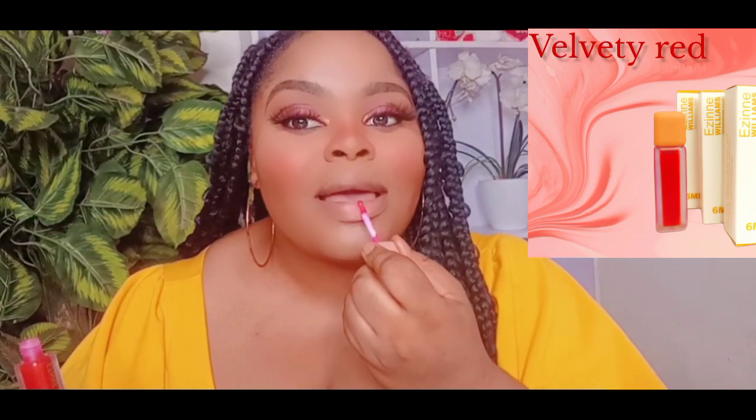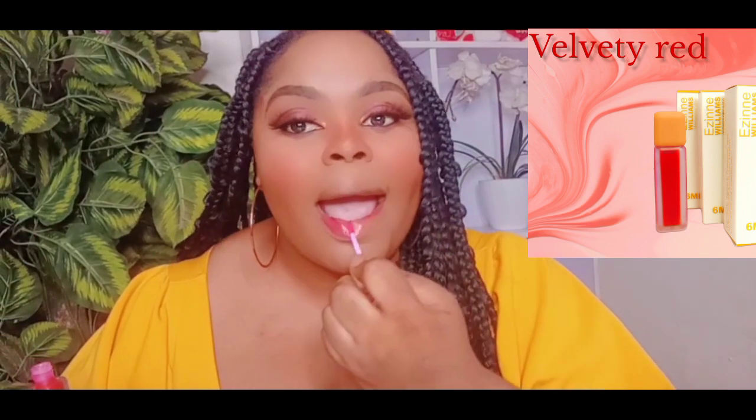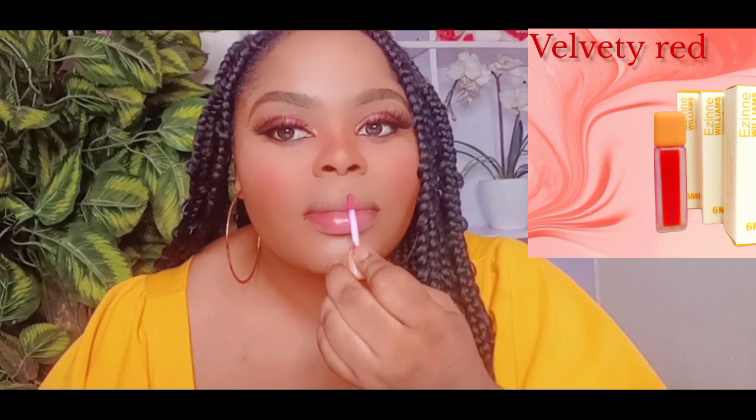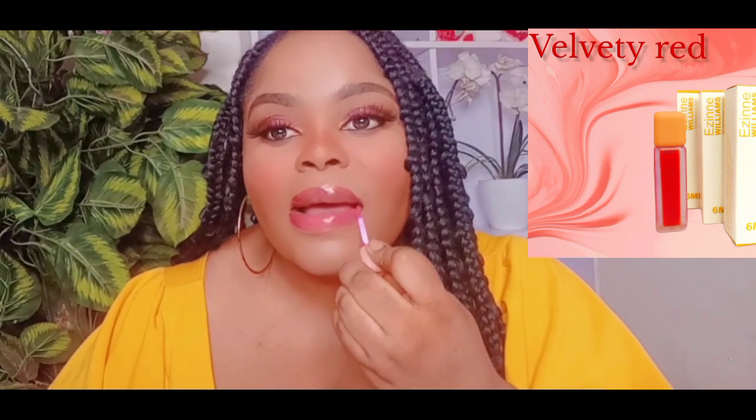So next we're going to be trying this red shade. I call it the Velvety Red. This is a must-have. Like, you can't be a big girl and not have this. I mean, who doesn't love a shade of red in a gloss form? Somebody's hand is going to find you one day if you want somebody's hand to find you — this is your gloss, guys. This red velvety shade is yours.